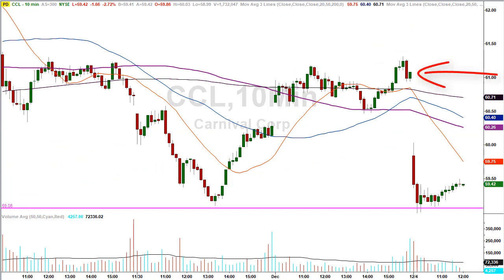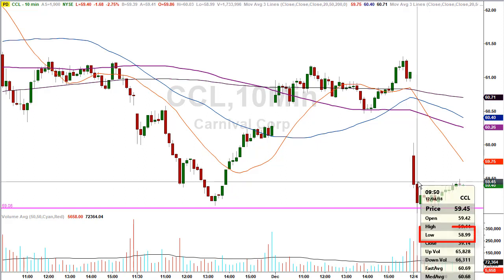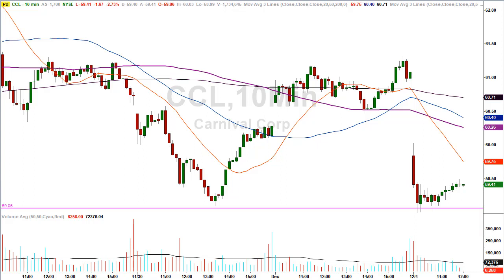How about Carnival Cruise? The stock closed yesterday at $61.08, getting a haircut at the open. The stock found a low right at our level — our price level was $59.06. The stock made a slightly lower low at $58.99, just seven cents below our entry. The stock then reversed and continued to the upside. The rest, as they say, is academic.